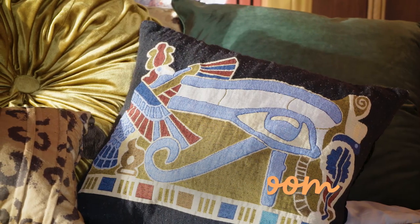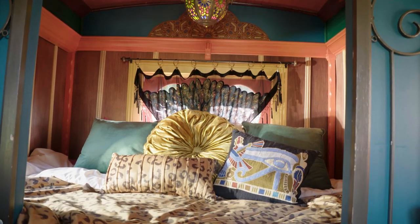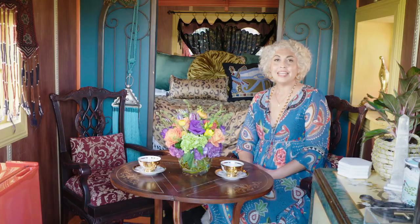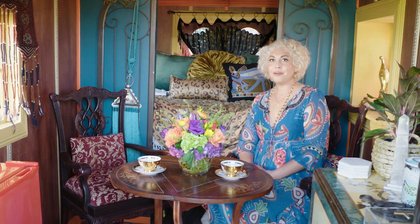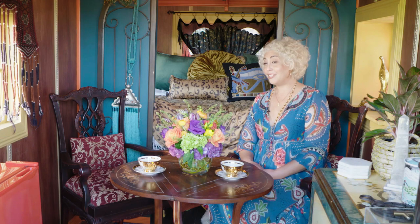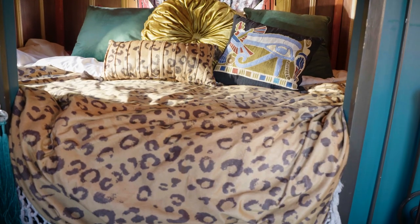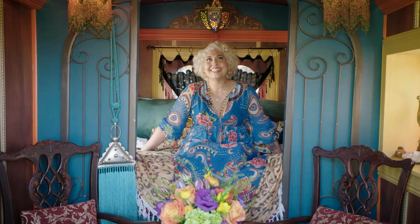A lot of these pieces we found in thrift stores or consignment stores close by. I'm a working mother, and sometimes I don't have time — but Target is awesome too. This Opal House bedding is fantastic. So this bed is super comfy — you get a really, really good sleep on this mattress.